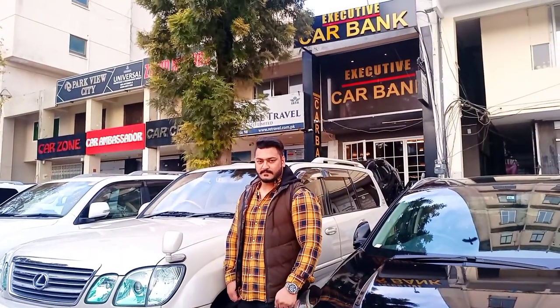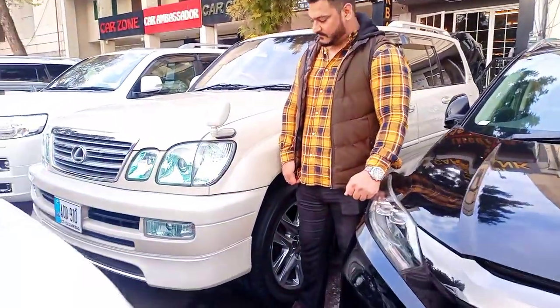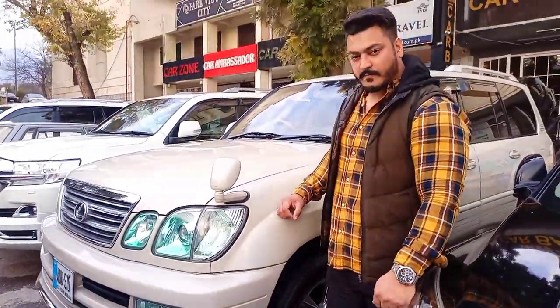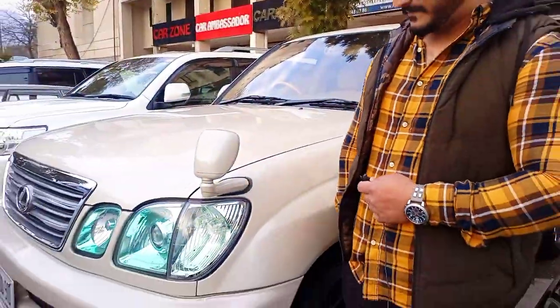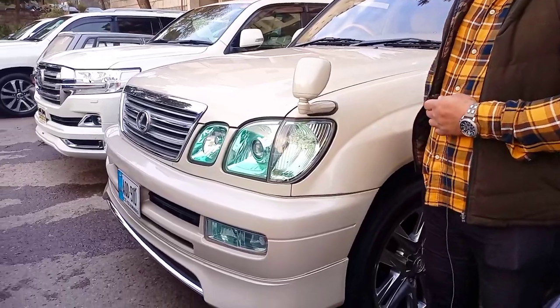Assalamualaikum fans, welcome to Pucked. Today we are in the car bank and here we can see Toyota Cygnus and Lexus Cygnus. We will give you full details. Assalamualaikum, how are you? Welcome brother, how are you? God bless you. Tell me about the details of this car.